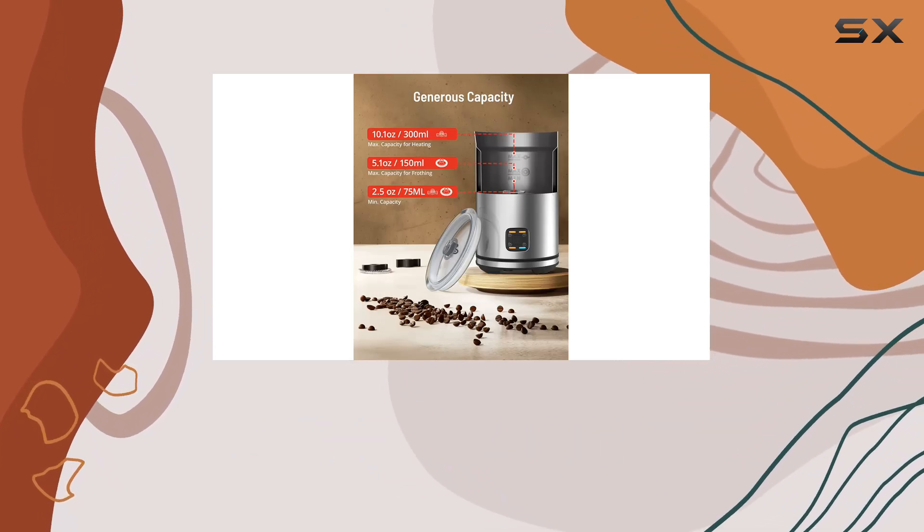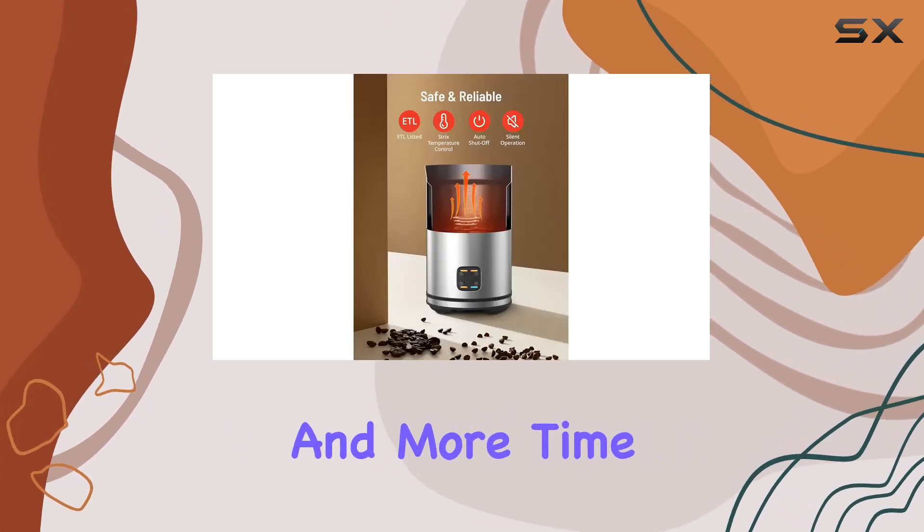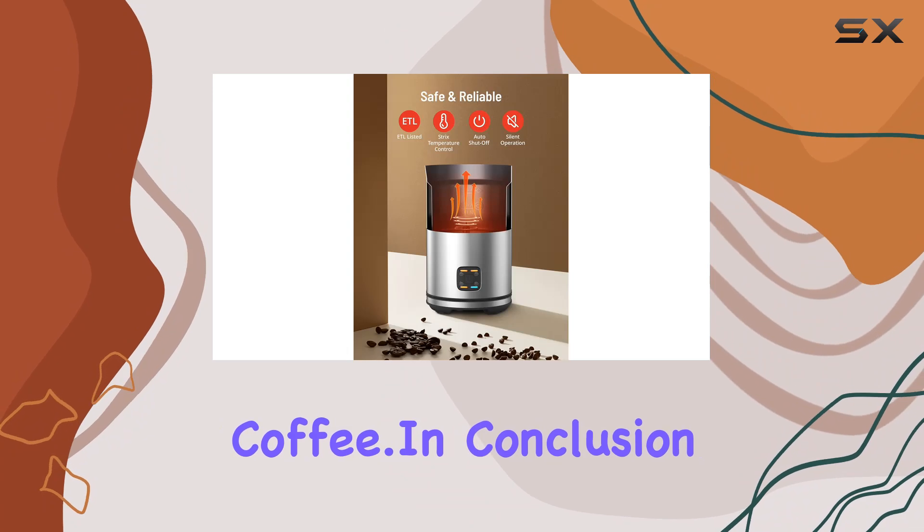Cleaning up is a breeze with this frother. It leaves no residue after use, making it effortless to rinse and wipe clean, so you can spend less time on maintenance and more time enjoying your coffee.